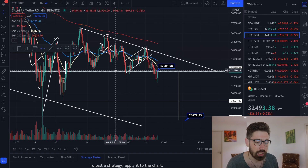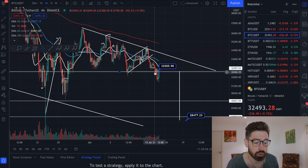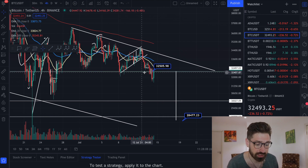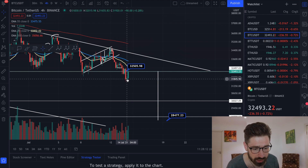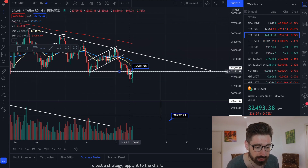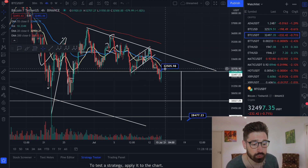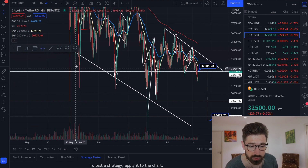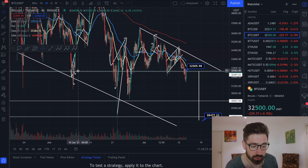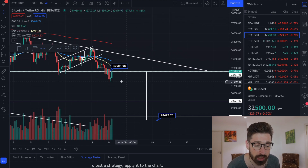Going straight into the four-hour chart — we had our descending triangle, and I said if we break this level of support you can go short. I have entered a short position. You can see we're coming back to retest this level of resistance, which was a previous major level of support at $32,505. There was support here, support here, support in this area, and wicks came down to that area as well — so that was a major level of support, and it may now act as a major level of resistance.